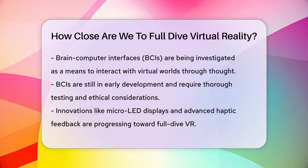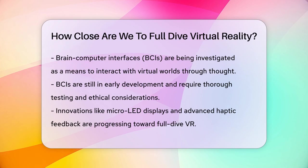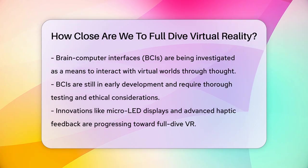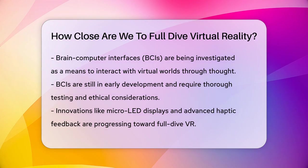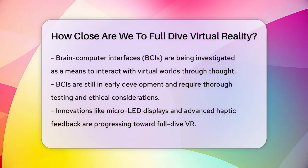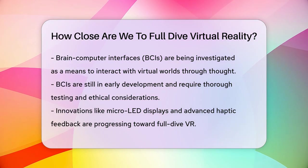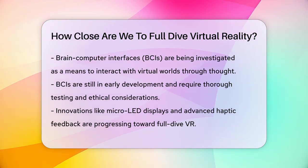Brain-computer interfaces, or BCIs, are also being explored as a potential gateway to Full Dive VR. These devices could translate neural activity into digital commands, allowing users to interact with virtual worlds just by thinking. However, this technology is still in its early stages and requires rigorous testing, transparent data policies, and robust ethical frameworks.